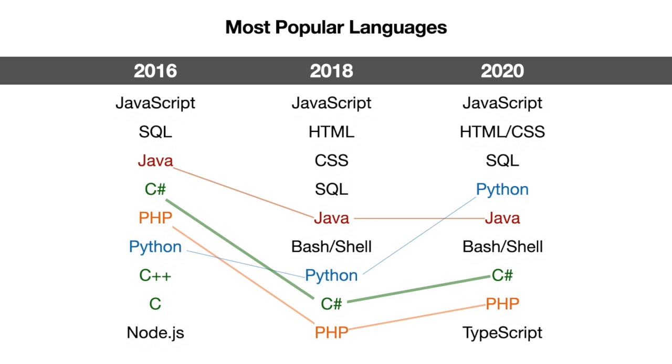Python has essentially moved up four notches in the past four years. You also see TypeScript move onto the list, which is Microsoft's version of JavaScript and supports static type checking. And PHP has actually moved down on the list.